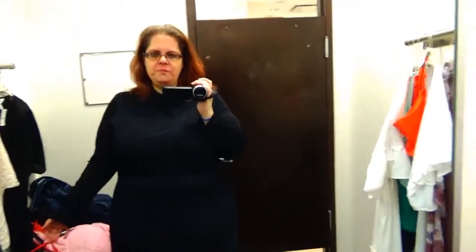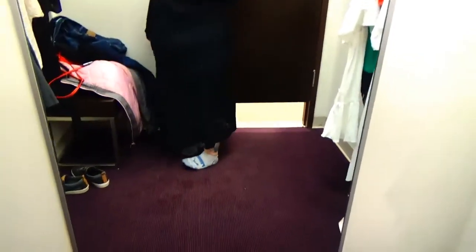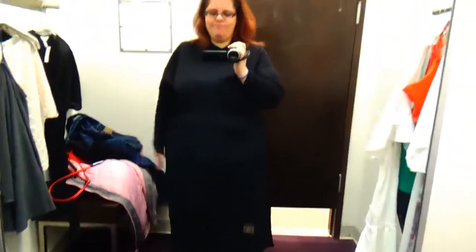We are going to start with this dress here — I keep seeing it online so I had to give it a try. I'm trying it on in a 2X. It is listed at $39.99 and it is an additional 50% off, so it will be a $20 dress. Let's give it a try.